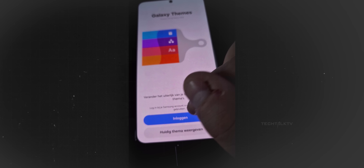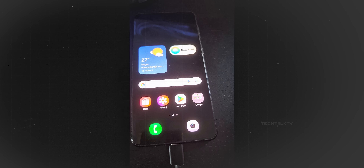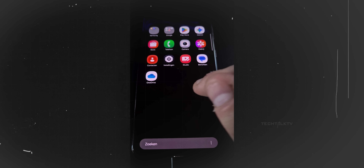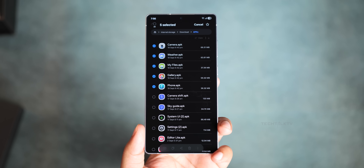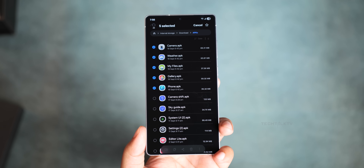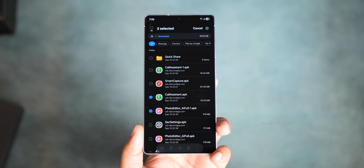Stock app icons, widgets, folders, and the app drawer seem mostly untouched for now, but some builds hint at smaller icon changes. Samsung has a history of tinkering with this right up until the final release, so we'll see what sticks.